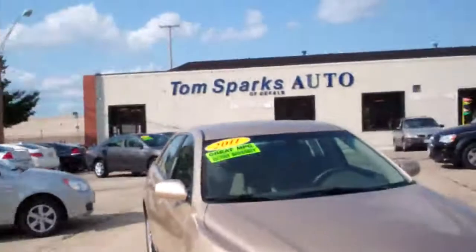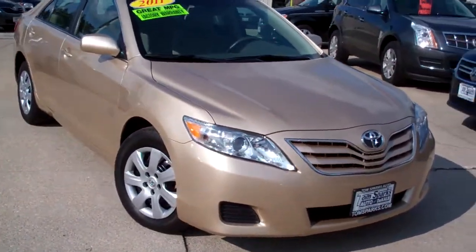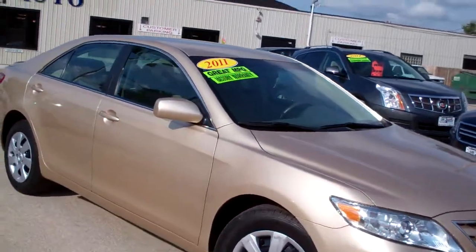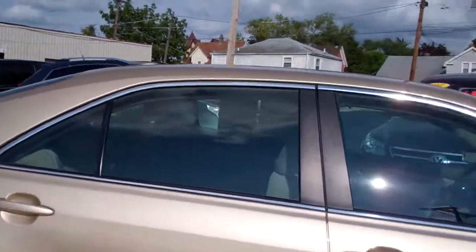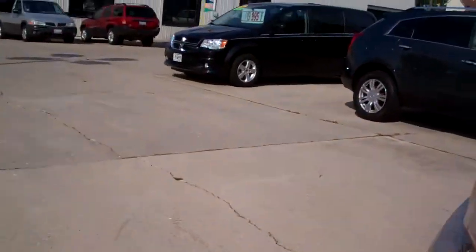Hey, I got another nice one for you today. I got a 2011 Toyota Camry LE. Nice car, sandy beach beige, nice caps on the vehicle, kind of a little bit of a smoke glass on it.